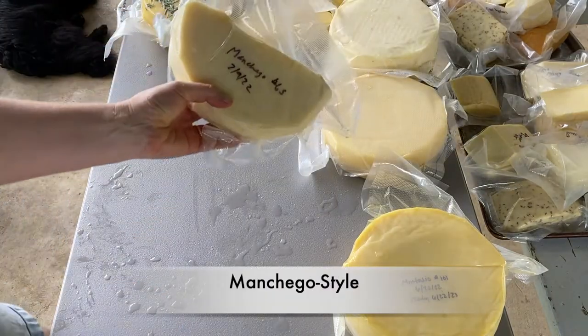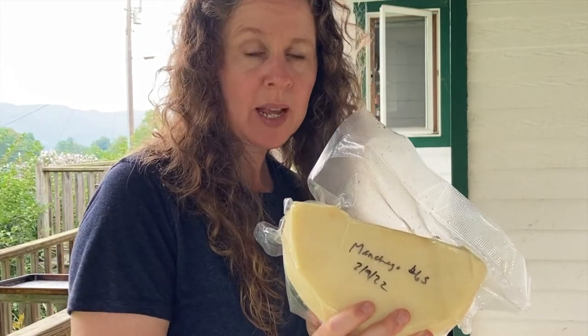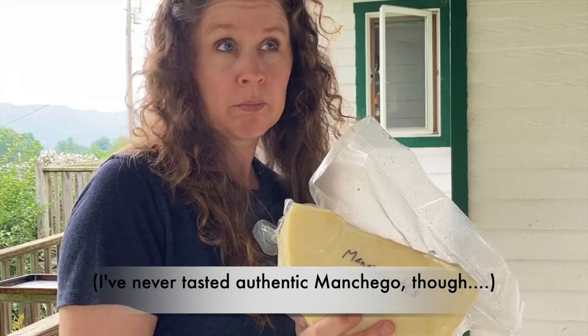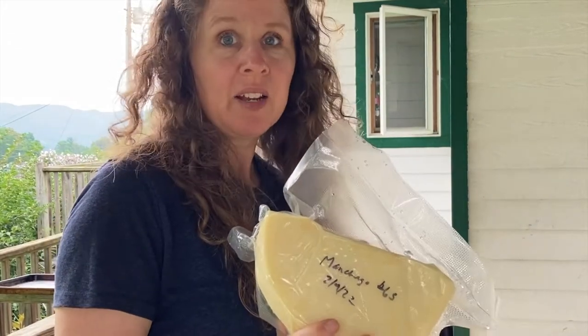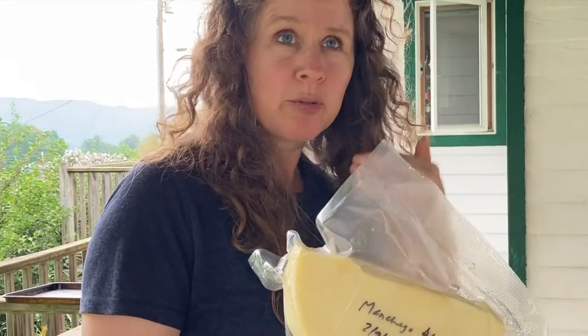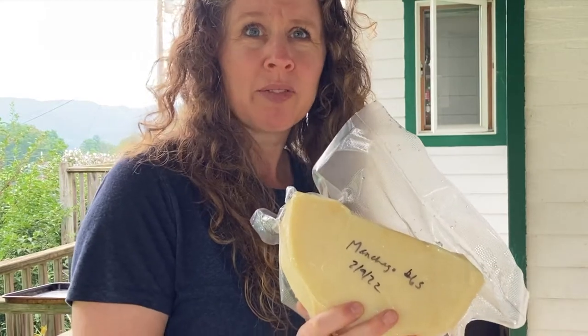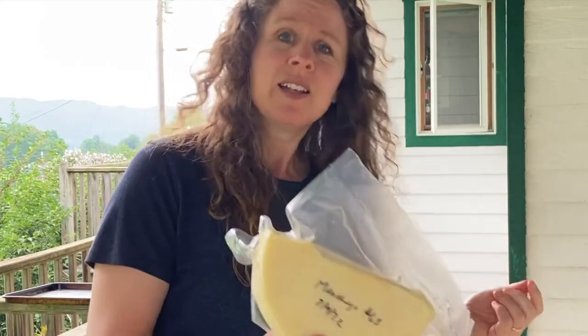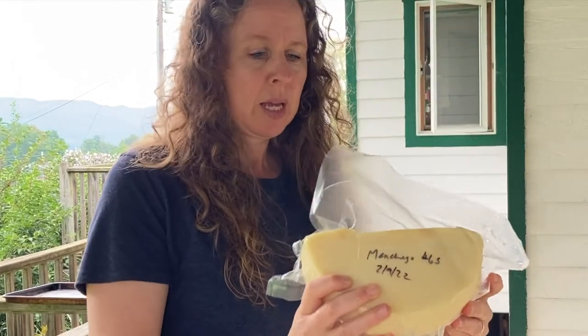Manchego — I do not like this one. I don't know if it's because there's lipase added. The Eboros also had lipase in it, and it gives a taste like after you vomit — that's what it tastes like to me. I don't know if that's actually what lipase does to cheese or if I'm doing something wrong with it. So I don't like this cheese, but maybe some people love it.